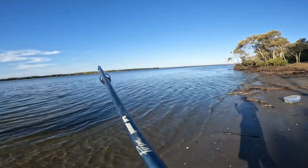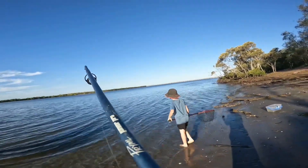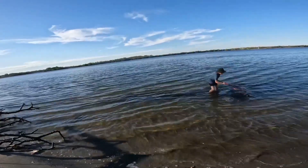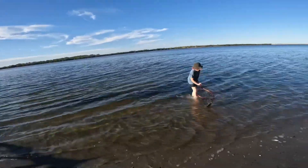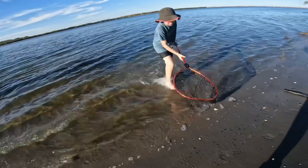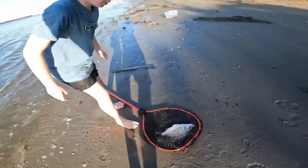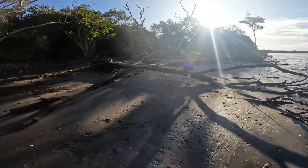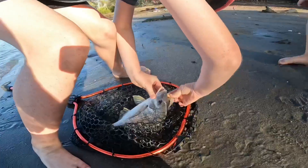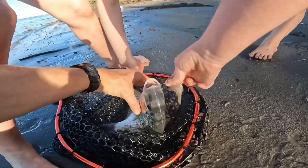Oh wow, could be flathead! Got it! Yes, that's a massive bream - that's a nice size bream. We can eat it, Vinnie, that's our dinner! Oh that's a beautiful bream, can you please get him out? Yeah I'll get him out.